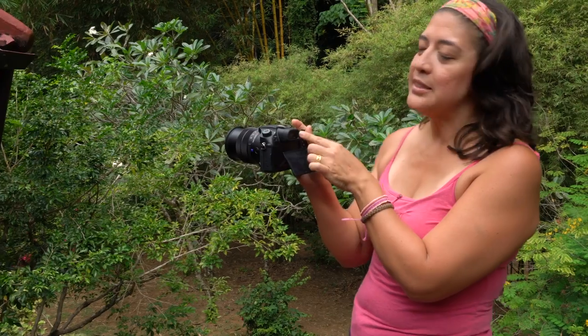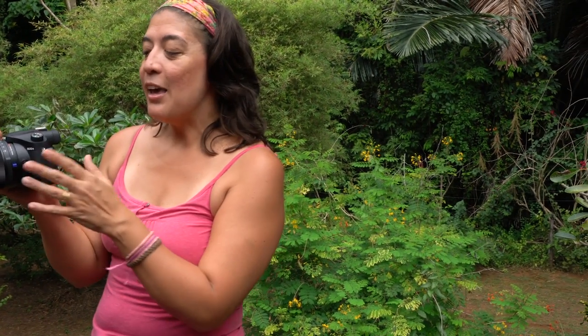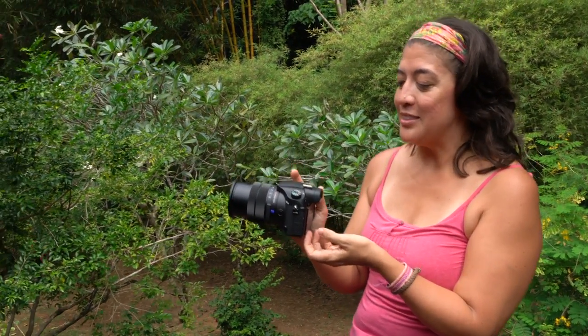It also has a tiltable screen which I absolutely love. I never look through the viewfinder anymore unless it's really sunny and I want to see through it more clearly. Otherwise I'm always using this tiltable screen. One thing I love about Sony setups is that if I push play to review my images, I can look through the viewfinder and see my image really clearly versus just looking at it on the live view screen. So I love that piece too.